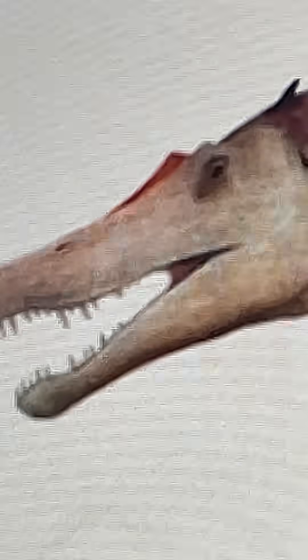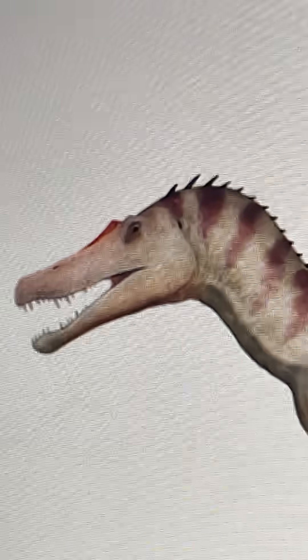To be fair, it's only described by a tooth taxon, so you can't really accurately predict what an Ostafricasaurus looks like.